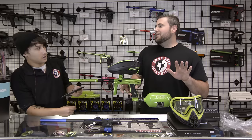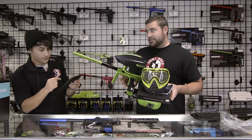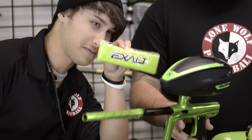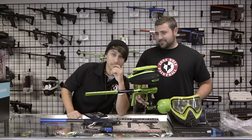Then if you've got your matching lime green Dye i4 mask with the matching green gun, that's another $140. That's some serious dough — just over $1,400 total, ladies and gentlemen. And don't forget the Exalt Sweatband — she goes right with it. That's another $10. You are a big baller out there — you are not balling on a budget anymore.